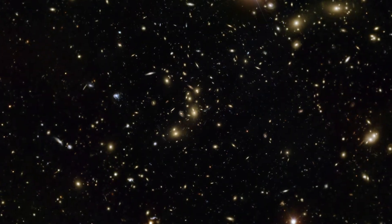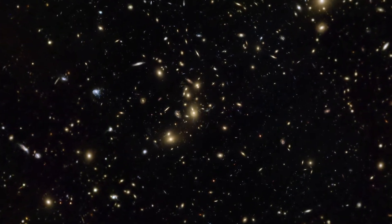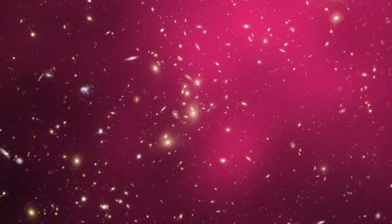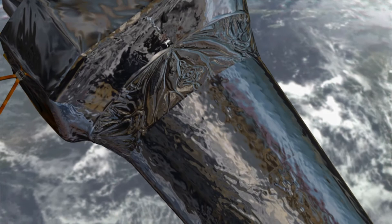The galaxies in Pandora's Cluster are clearly visible in images from Hubble and ESA's Very Large Telescope. But they only make up about 5% of the cluster's mass. About 20% is hot gas, shown here in pink. This gas is visible thanks to its X-ray emission, which can be detected with NASA's Chandra satellite.